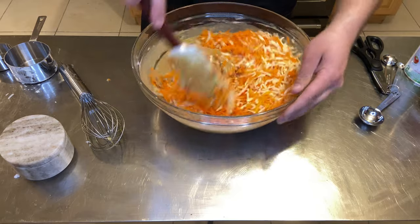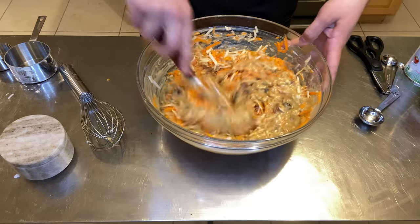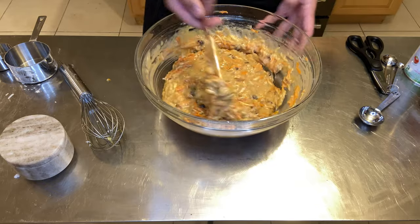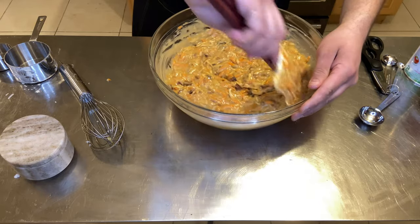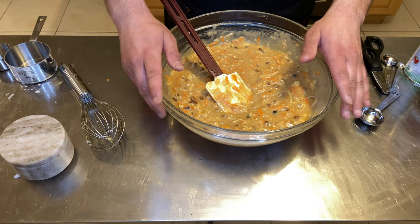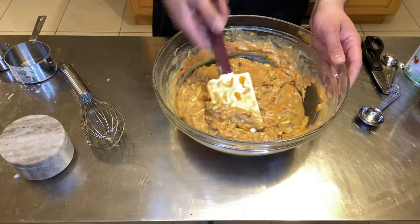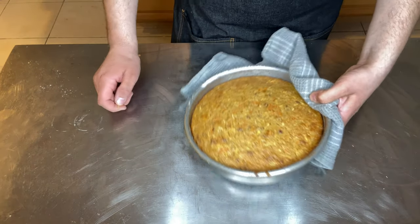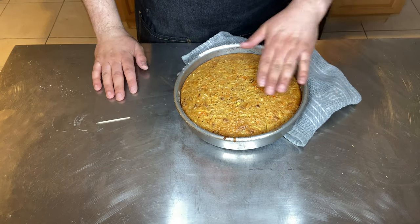Definitely expect carrots in carrot cake, right? Fold in the carrots and parsnips — parsnips are very similar to carrots but have a really nice bright, almost citrusy flavor that plays really well with carrots and will really elevate this batter. Pour the batter into two separate greased nine-inch cake pans and bake at 350°F for about 40 minutes. Check with a toothpick to make sure it's completely cooked. The cakes just came out and the house literally smells amazing — toothpick comes out clean, perfectly golden brown and springy. Perfect.